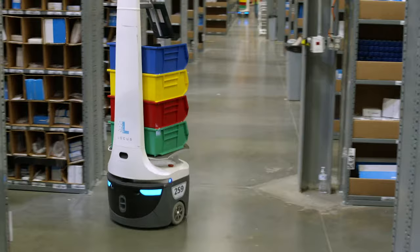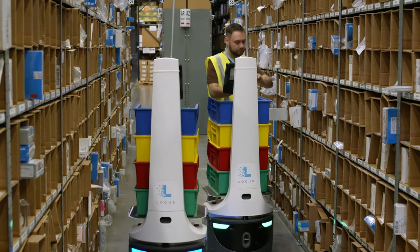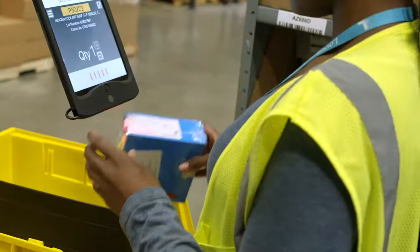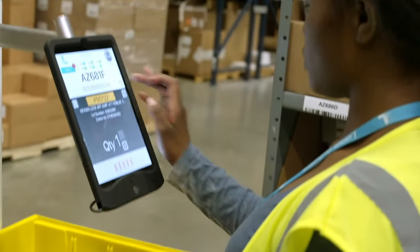Because this is a medical device operation, orders need to be turned really quickly. The Locus robots come to the picker — the picker no longer has to travel the entire warehouse — so that makes our pickers a lot more efficient and it also reduces our order cycle time drastically.